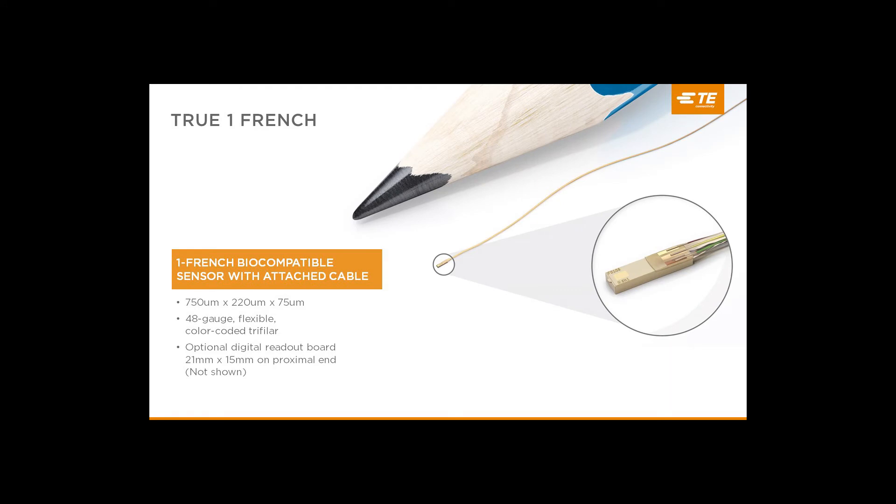IntraSense consists of, at minimum, a silicon-based pressure sensor, a three-stranded cable, and encapsulation over the cable-to-sensor junction. Optionally, you can also have a PCB on the proximal side. This performs temperature compensation and some other features. Starting with the sensor — five of these sensors could rest comfortably inside a square millimeter. They're 750 microns long, 220 microns wide, and 75 microns thick. When you connect the wires on top and add the encapsulant, the total thickness is going to be about 170 microns. This means they can be mounted inside a one French hypo tube. The wires connected to the sensor are AWG 48 gauge, available in lengths between 60 and 300 centimeters. The optional PCB calibration board is 21 by 15 centimeters.